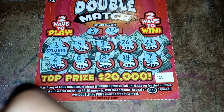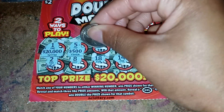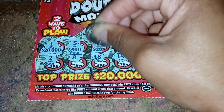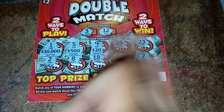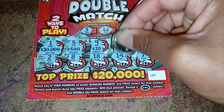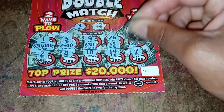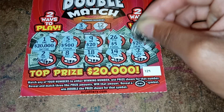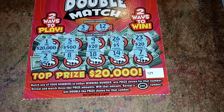Scratching the first row of prizes: twenty thousand dollars, five hundred dollars, twenty dollars, five dollars, five dollars, twenty dollars. That's the first row.